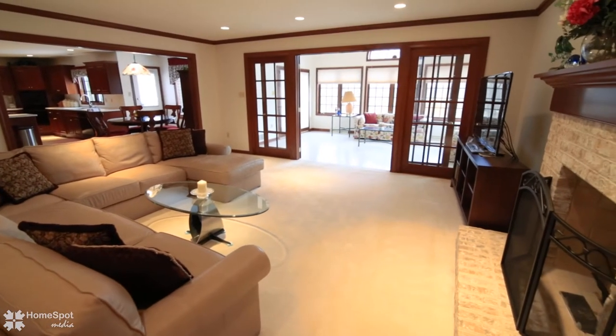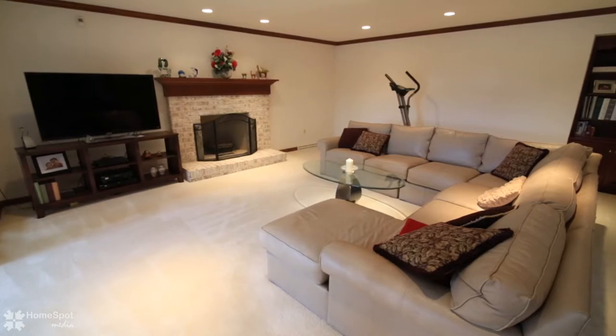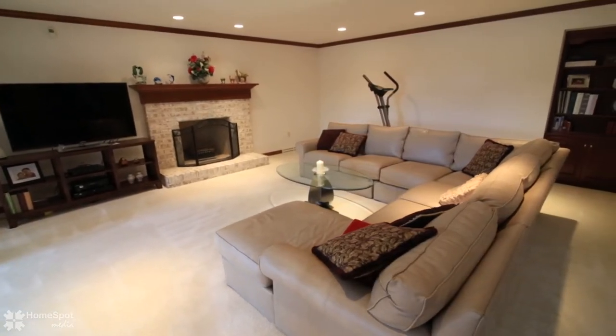The family room features a wood-burning fireplace and opens into a beautiful sunroom with access to an expansive deck.